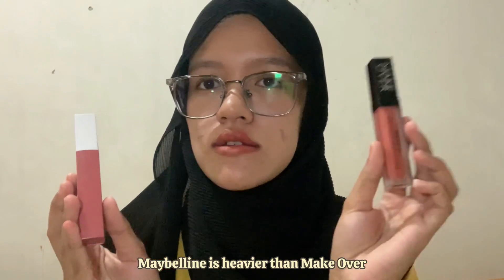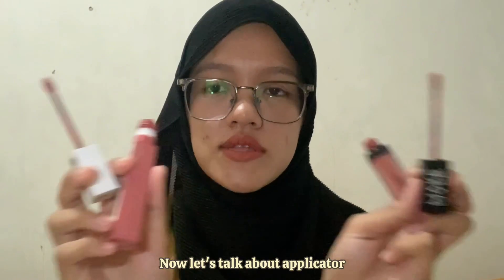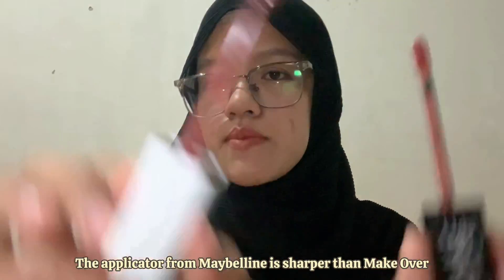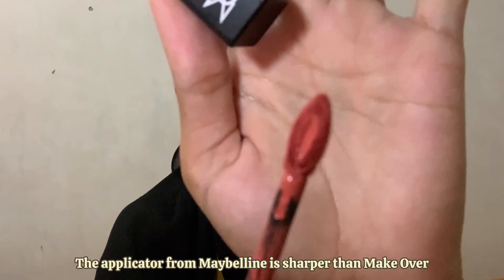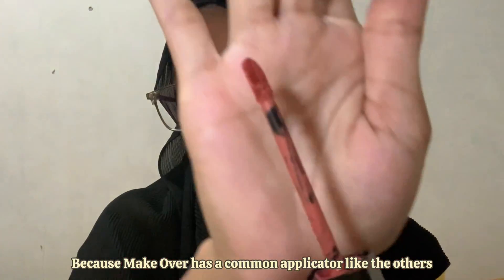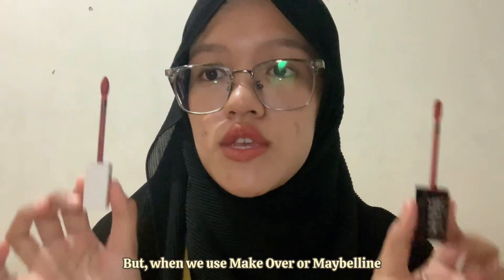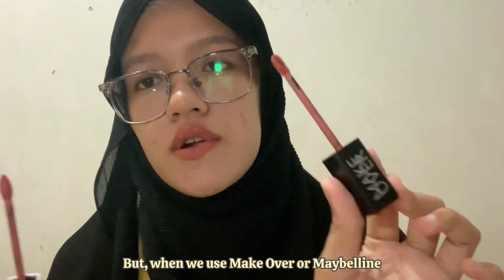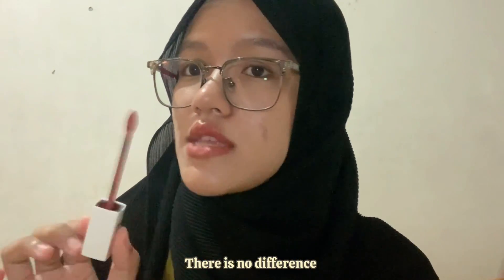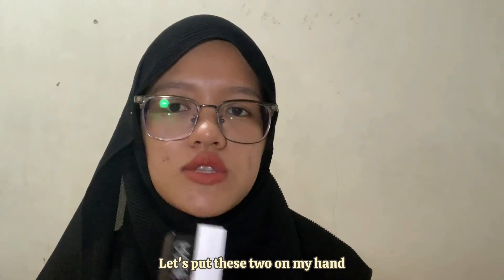Now let's talk about the applicator. The applicator from Maybelline is sharper than Makeover's, because Makeover has a common applicator like many others. But when we use them, Maybelline is just as easy as Makeover — there are no differences.